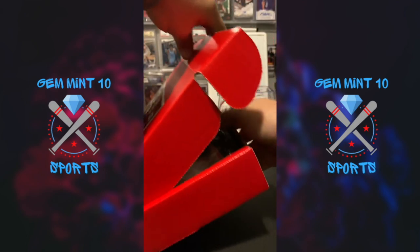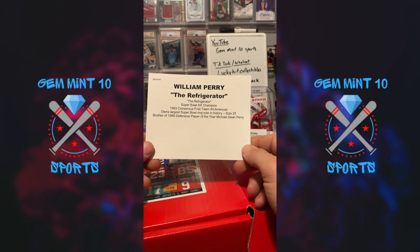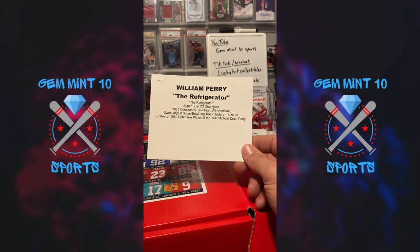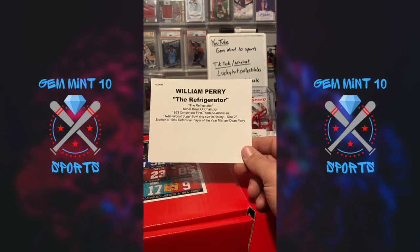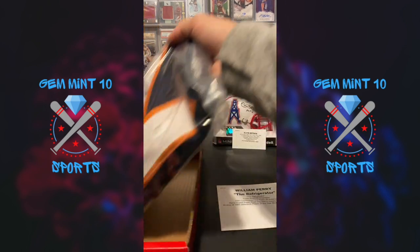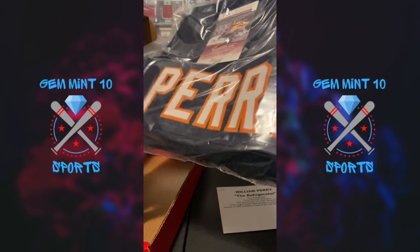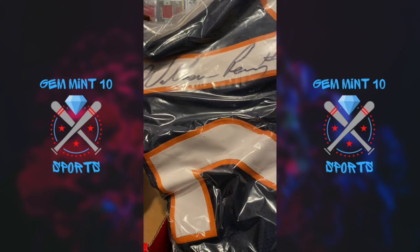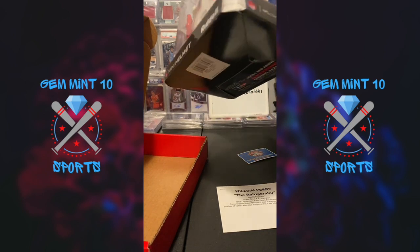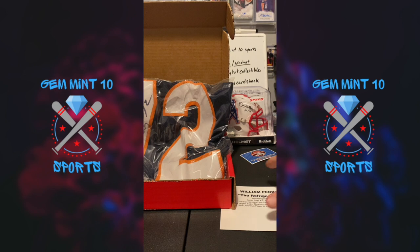I already ruined the card reveal but — wow — William Perry, The Refrigerator! Super Bowl champion, 1983 consensus First Team All-American, owns the largest Super Bowl ring size in history — size 25. Brother of 1989 Defensive Player of the Year Michael Dean Perry. And this is a Chicago Bears guy, so Lucky might be very interested in this JSA-authenticated jersey. The mini helmet was authenticated by Tri-Star.